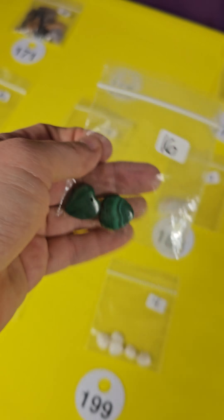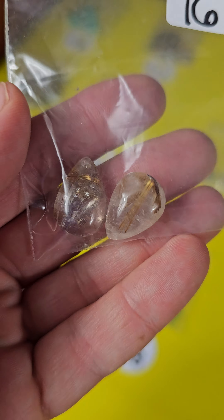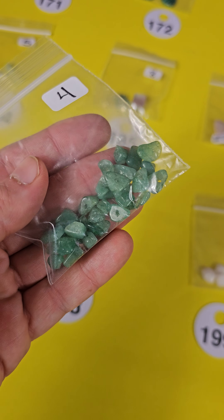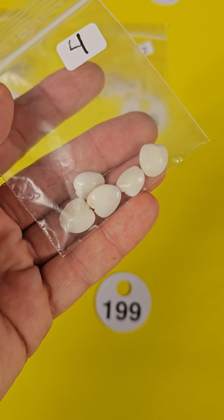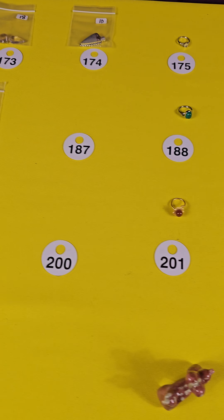Number 170 is a half-off item — these are $3. Number 171, these are agate arrowhead agates and these are $4. The malachite heartbeat heart pendants are still here, $8 for both or $4 each, that's 172. 173 is golden rutilated quartz — two pendants for $9. 174 is a sterling silver plated stone pendant, the jasper, for $5.